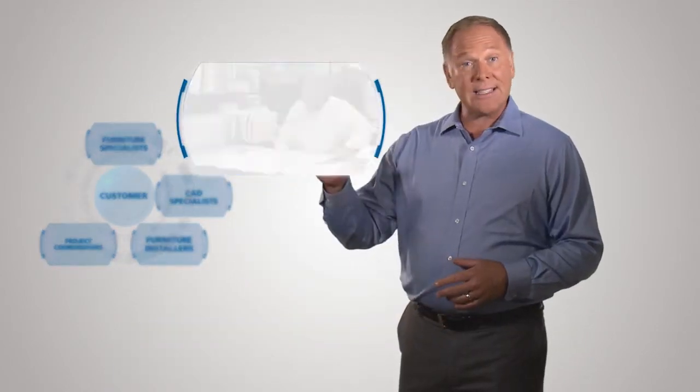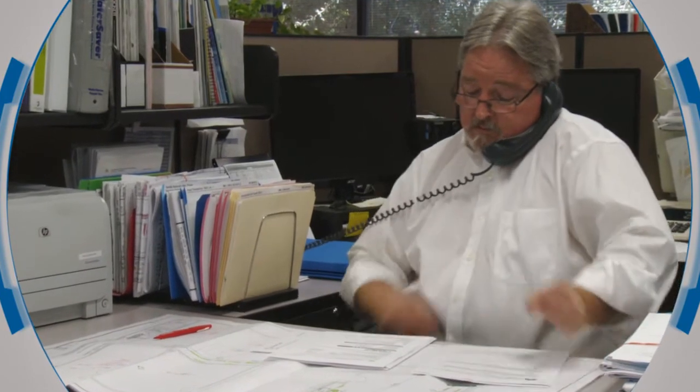Project estimators identify all laboratory furniture requirements and value-engineered products to meet your budget, providing a comprehensive estimate of your project's costs.